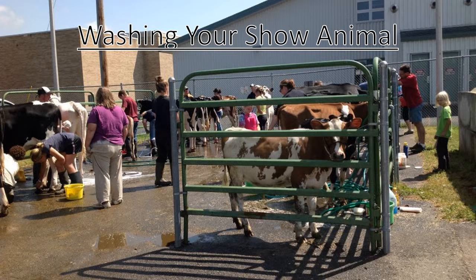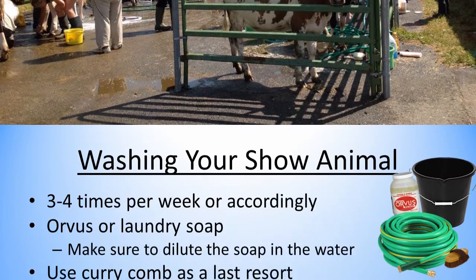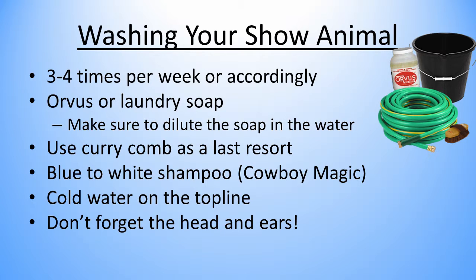Next, we are going to talk about how to wash your show animal. You want to wash your animal about three to four times per week before the fair, or accordingly to how dirty they tend to get. Wash with Orvis or laundry soap, and make sure to dilute the soap in water. Use a curry comb as a last resort because it tends to pull out their hair. You can use blue to white shampoo or cowboy magic to remove stains on the animal's white hair. Using cold water on the top line helps it to grow so that you can have a little more hair to work with when it comes to fitting time. Make sure the head and ears are clean for show day — baby wipes work well for cleaning inside the ears. Make sure that your animal is spotless on show day, as how clean your animal is while in the ring can really affect your placing.